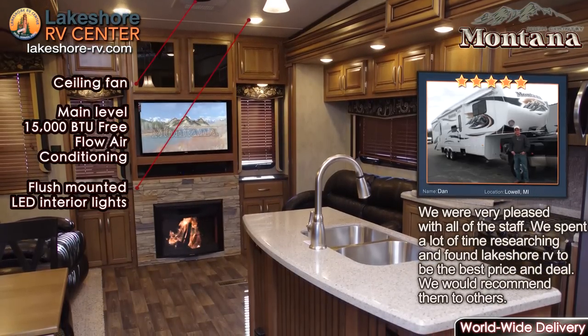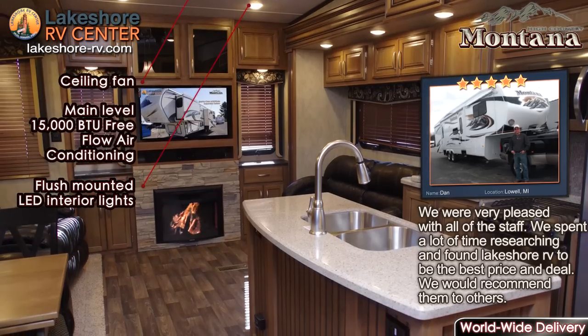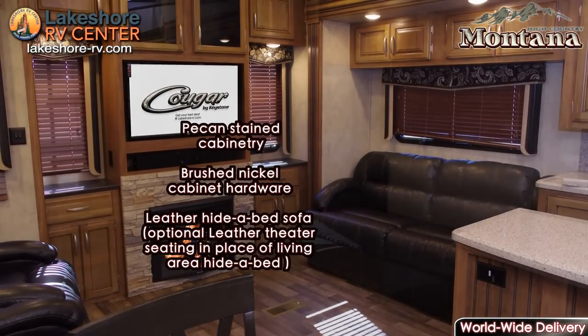Choose from floor plans that offer a great bunk room with three bunks and a couch that folds into a bed also, or opt for the incredibly spacious and home-style living area complete with a fireplace, ample luxurious seating, a large HDTV, and a hide-a-bed sofa.